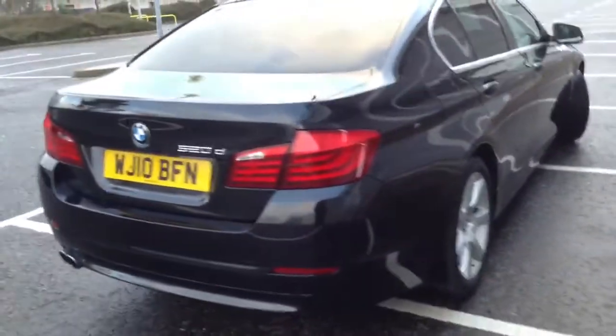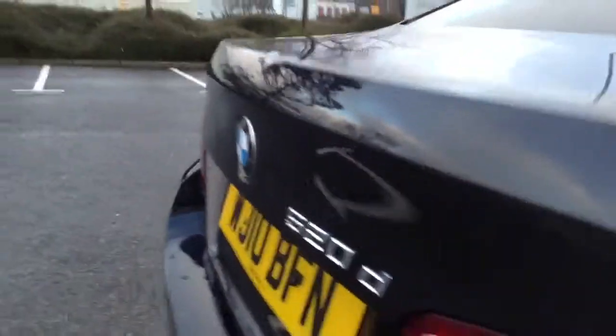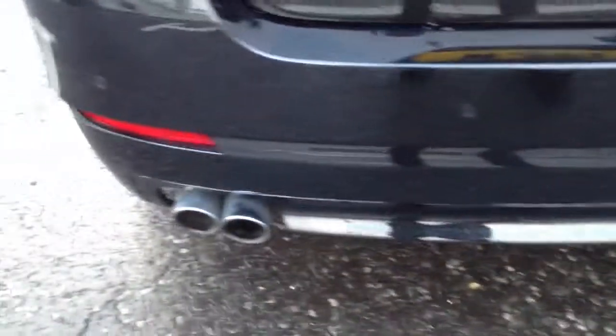Nice condition. Moving towards the rear of the vehicle — again, nice condition to the rear of the car, no signs of any damage. Rear parking sensors — lovely and tidy as we can see, no signs of any damage.